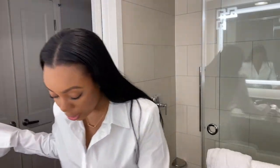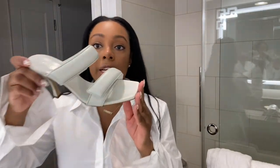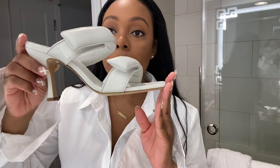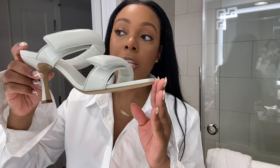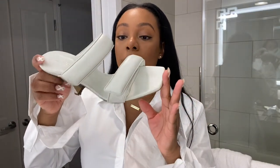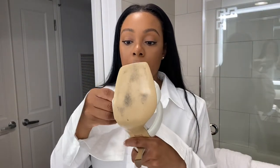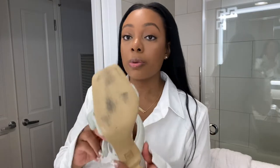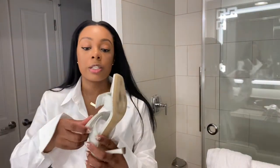My shoes — I think they're Gia Couture. They looked white on the website but they're more of a gray in person. I love them so much though — true to size. I got a 39. I should do a review on them. They have adjustable straps so whether you have a narrow or wide foot, you can adjust to fit. I love them and they're so comfortable.